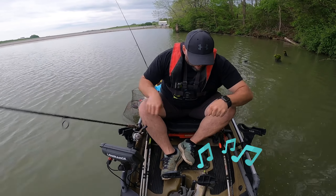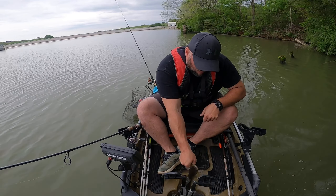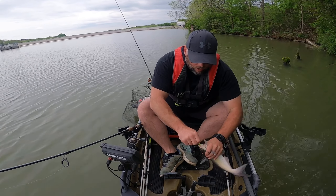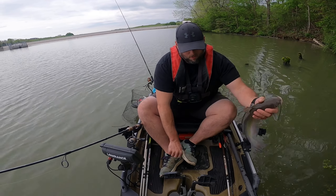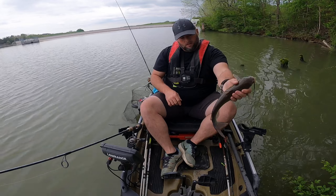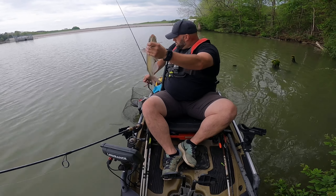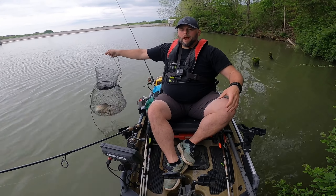He probably wasn't expecting that. Settle down fella, I'm gonna let you go — into our basket. See that guys, a little damage on his dorsal fin there. It's not a bad little catfish, that's a good eater size. Let's let him go in our basket.